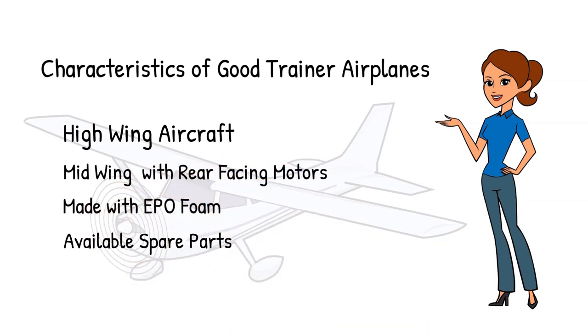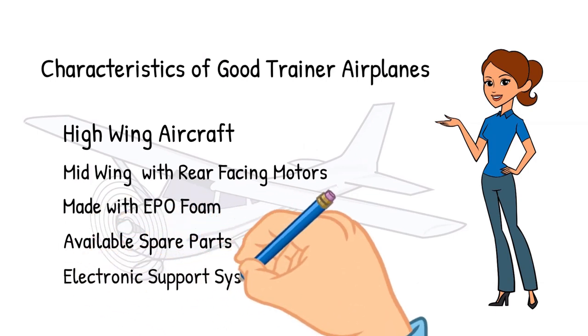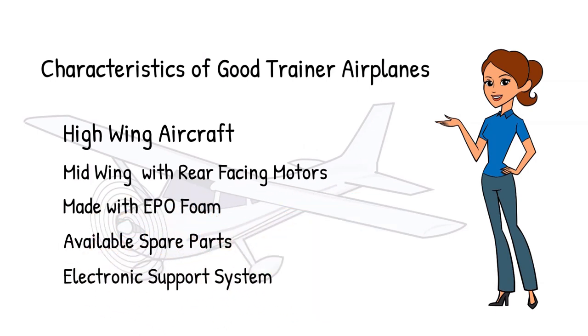EPO foam is dense and survives crashes quite well, whereas EPS foam models generally disintegrate when they crash. Good trainers also have spare parts that are easy to obtain. Despite your best efforts, crashes happen, and being able to simply replace a wing, horizontal stabilizer, or a propeller reduces stress and will get you back in the air sooner. Good trainers also have good electronic support systems built into the model. These stabilizers can help by leveling the wings when bounced around by the wind, and in most cases can return the airplane to level flight when commanded to do so, assuming there's enough altitude available.